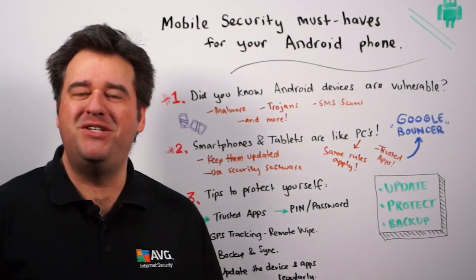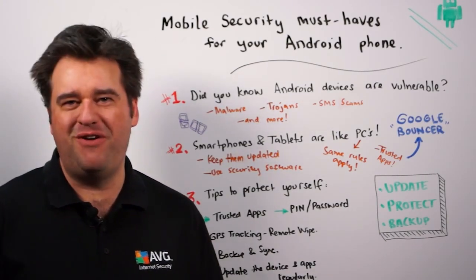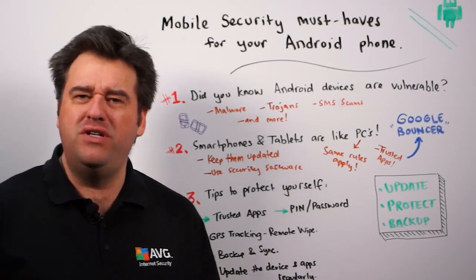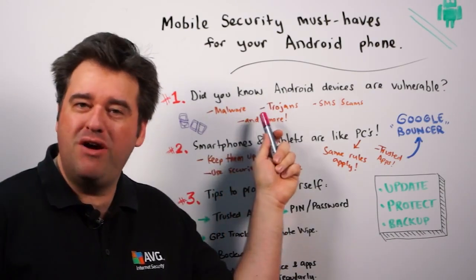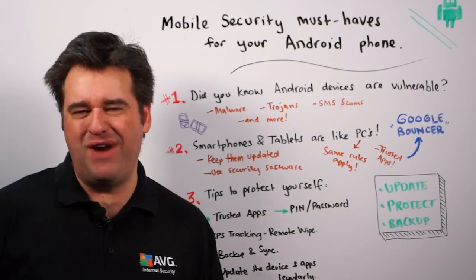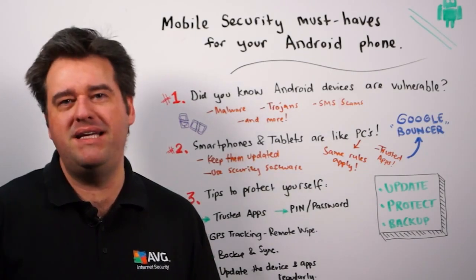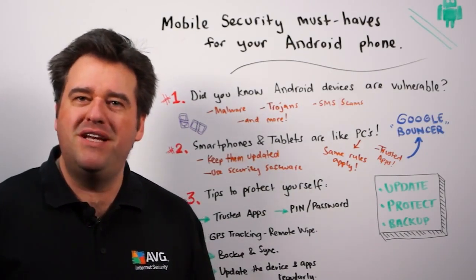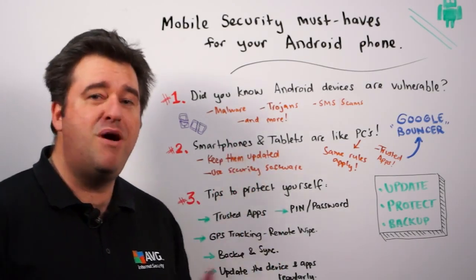Hi, I'm Michael McKinnon, Security Advisor at AVG, here to talk to you about the security must-haves for your Android phone. Did you know that Android devices are vulnerable? I'm talking about malware, I'm talking about Trojans, SMS scams, and a range of other things. You see, smartphones and tablets these days are very much like PCs, and all of the same rules that apply to PCs for protecting them also apply to these mobile devices.